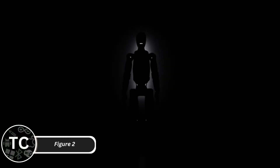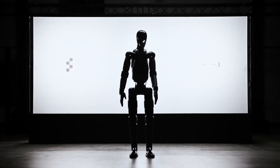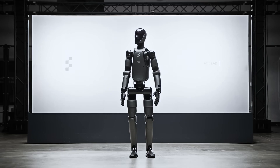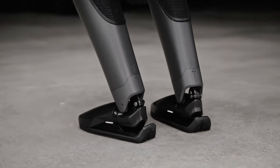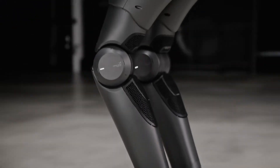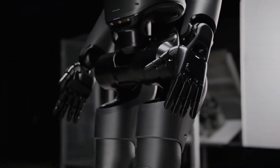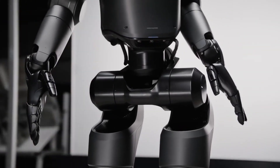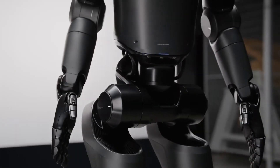Figure 2, developed by Figure AI, is a humanoid robot designed to revolutionize the industrial and logistics industries. Standing at 5 feet 6 inches and weighing approximately 130 pounds, Figure 2 is built for strength and precision. It can perform repetitive manual tasks such as lifting, carrying, sorting, and assembling, making it a game-changer for warehouses, factories, and e-commerce fulfillment centers.